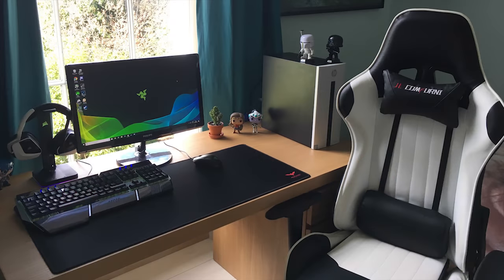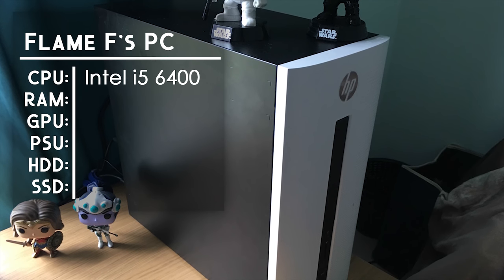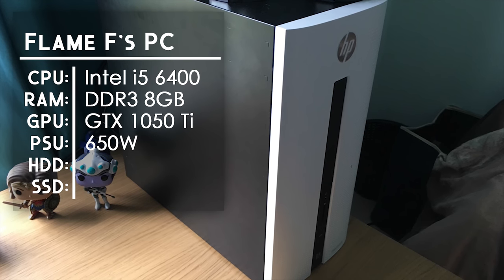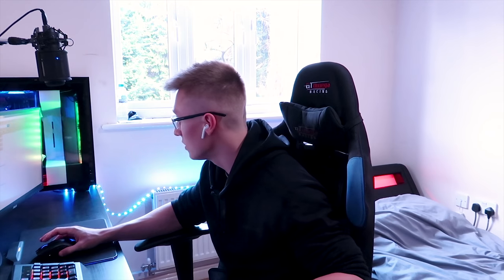The next setup comes from a person called Flame F, and it's another wonderful setup. Starting from the right-hand side, he has a chair from JL Conferni in black and white — I checked on Amazon and it's only around 90 pounds, which is more comfortable-looking than my own GT Omega chair that costs around 150 pounds. For his PC he has an Intel Core i5 6400 CPU, 8 gigabytes of DDR3 HP RAM, an Nvidia GTX 1050 Ti, a 650-watt power supply, a 2TB hard drive, a 120GB SSD for his boot drive, a regular HP case and motherboard, and he's replaced the thermal paste with Cooler Master thermal paste — fantastic job keeping that CPU cool.